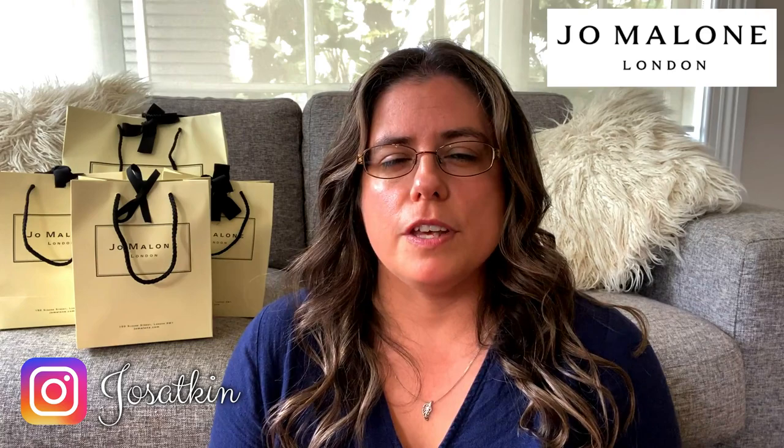Hi guys, welcome to my channel! Today's video is going to be a bit of a haul from Jo Malone. A few of these items I got for my birthday and a few I purchased myself, but I thought I'd put them all together in one video because I really love Jo Malone products — I've been purchasing from there for quite a number of years and I'm running low on a few items, so the timing was pretty good.